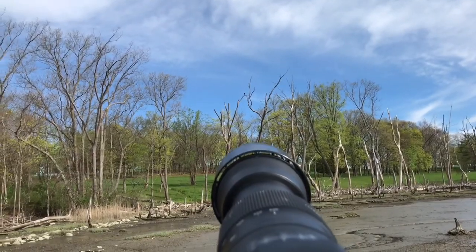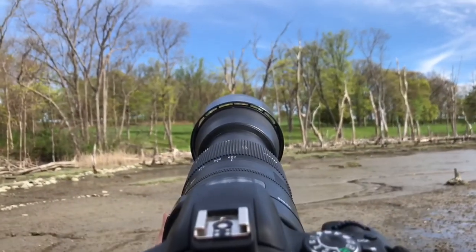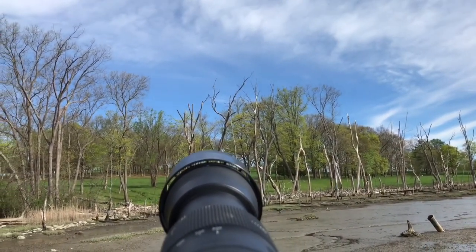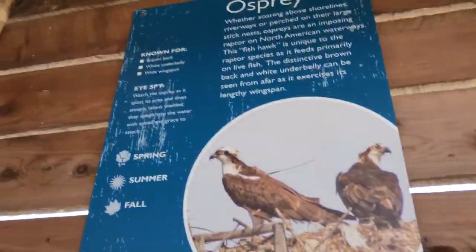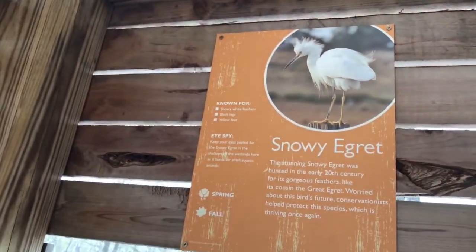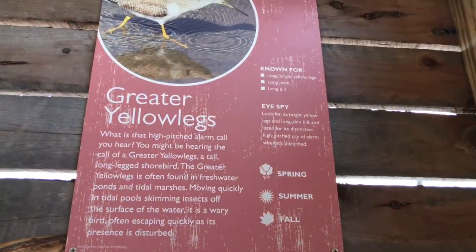We've got an osprey in the tree now — I'm shooting him and getting some b-roll while waiting for him to fly off so I can get a great flight shot. They have a blind set up here which is what we were shooting from. I've seen a few great egret but actually more snowy egret today — gotten a few shots of those guys too.